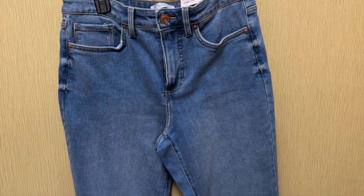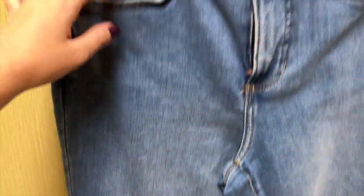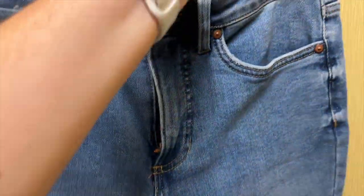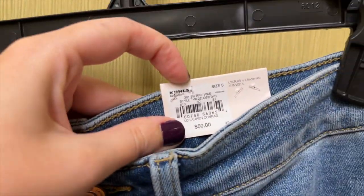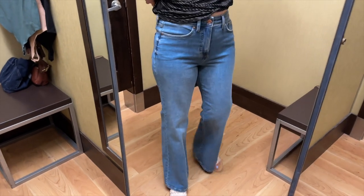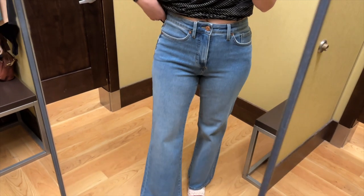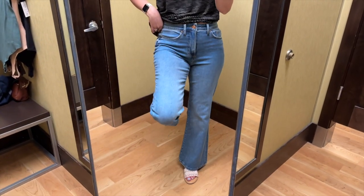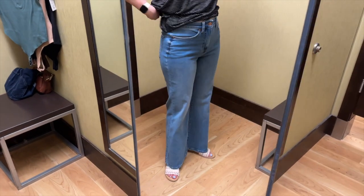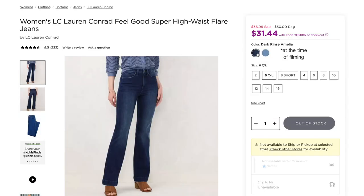Next, I grabbed these super high-rise flare jeans from Lauren Conrad. On the hanger, these look like more boot cut to me than flare, but we'll see when they're on. There's no distressing or anything unusual on these. I tried them on in a size 8 and they retail for $50. These jeans fit pretty well. I was curious to try this super high-rise and it hit right at my belly button, so not exactly super high-rise on me, but not bad. These are very stretchy, which is something that I appreciate in a pair of jeans. One thing I would change about these would be to make them tighter through the thigh — I think that's why these look more like a boot cut to me. These come in the lighter wash and also in this dark wash.